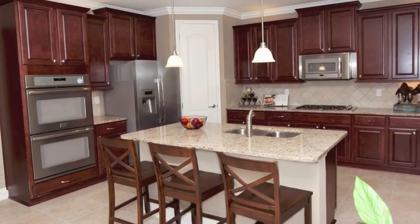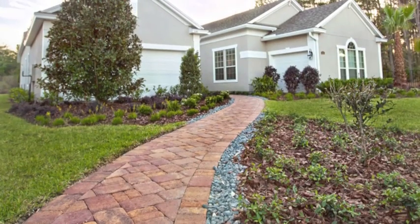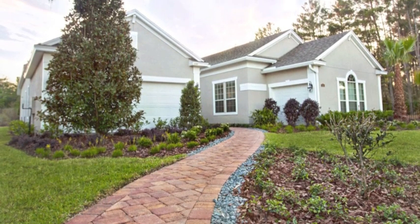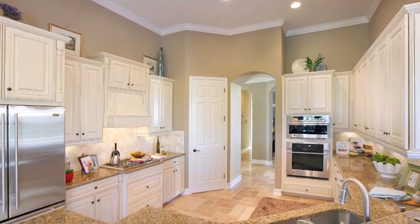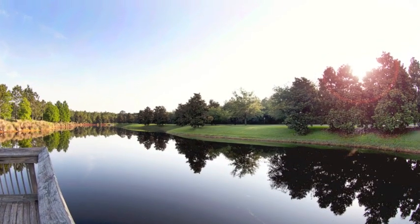Granite countertops, tile floors, stainless steel appliances — and now Lennar includes paver driveways, recessed lighting, crown molding, and that's just the start. Everything's included in a Lennar home at Palencia.